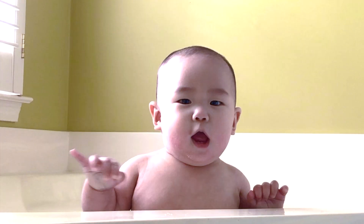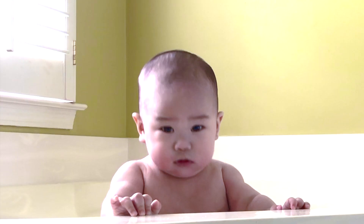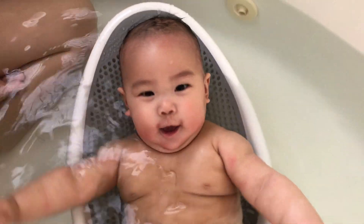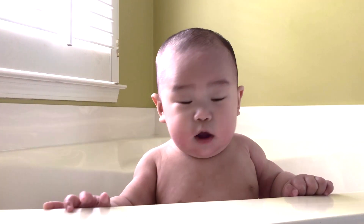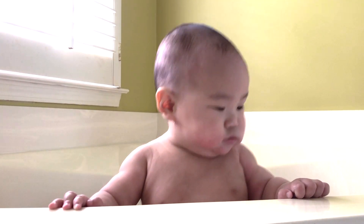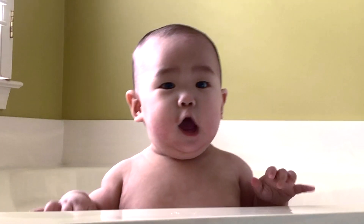Hey you, Zoe here, coming to you from the bathroom, specifically the bathtub. Why, you ask? Because we are doing a product review on the Angel Care Bath Support. So if you're wondering whether you should put this item on your baby registry or whether it's worth your money, then keep on watching.